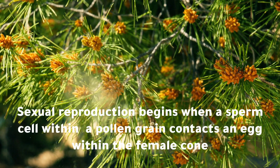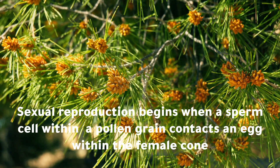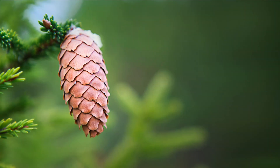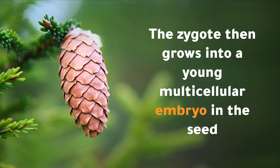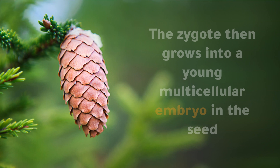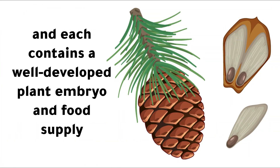Sexual reproduction begins when a sperm cell within a pollen grain contacts an egg within the female cone. A single sperm fuses with the egg in a process called fertilization, which results in a zygote. The zygote then grows into a young multicellular embryo in the seed. Seeds are released once mature and each contains a well-developed plant embryo and food supply.